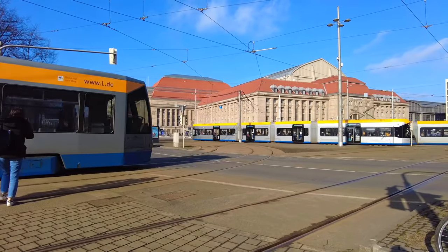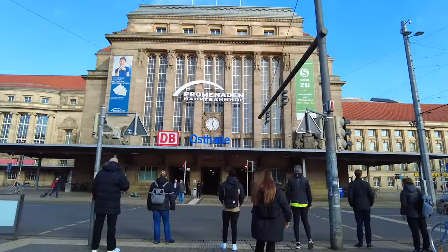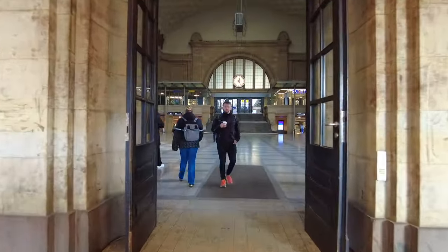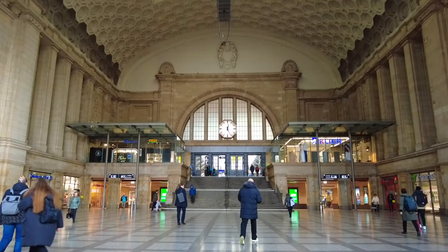Today we're heading over to the train station, which I recently found out is Europe's largest train station. I thought I'd show you around — I've already been there before and was absolutely in shock when I showed up. It's not quite as shocking this time around, but we're going to explore the whole thing top to bottom, inside and out, and maybe get some food. This is the east entrance to Leipzig Central Station.